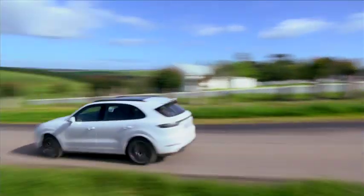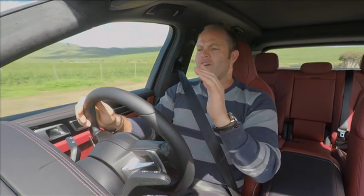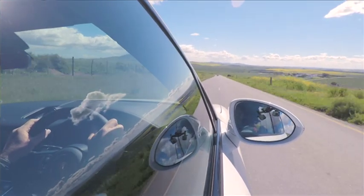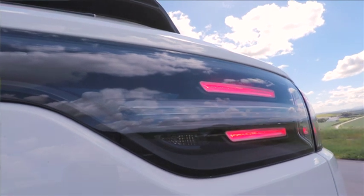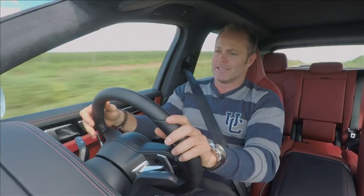We've got everything in this car — rear axle steering, dynamic chassis control — but even without it, I would still think this car is absolutely stonking and fantastic to drive. There is just something so inherent in Porsche's DNA. You forget you are actually in a big SUV at nearly five meters. It is so responsive, and it handles like a Porsche — what more can I say.